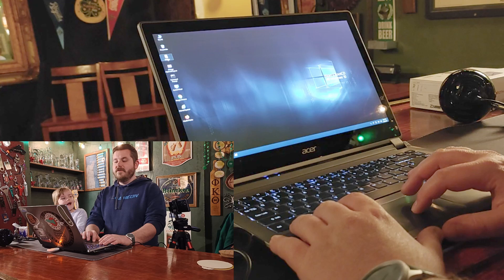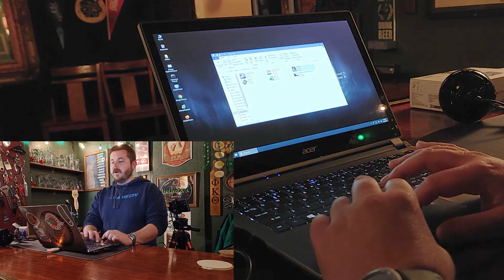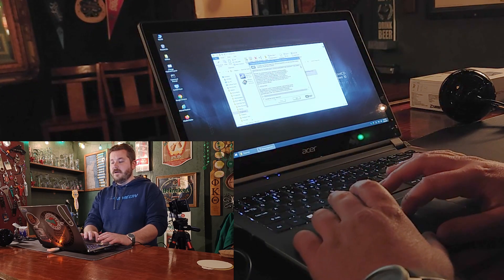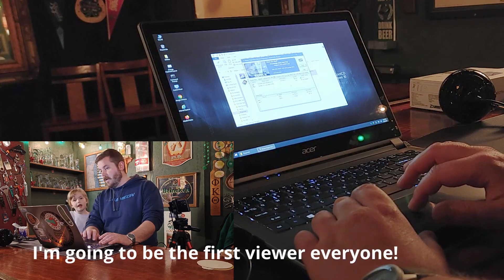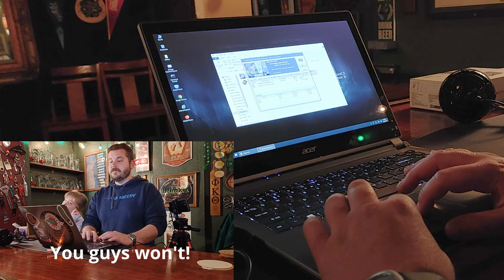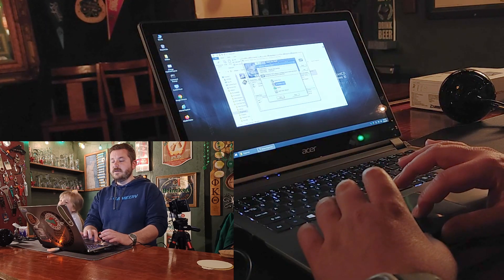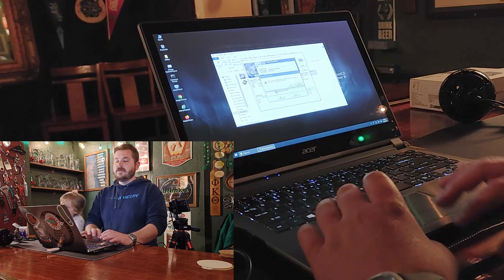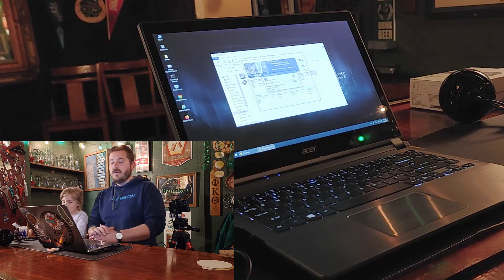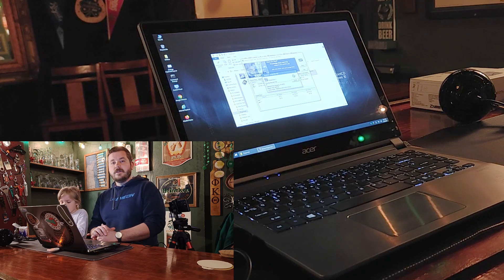Here we've got Hiren's Boot CD. I'm going to go into Utilities and use Western Digital's Data Lifeguard Diagnostics. Let's run an extended test and see what we get. It's averaging about two hours, so we'll cut the cameras for right now, let this run, and let you know what we find.